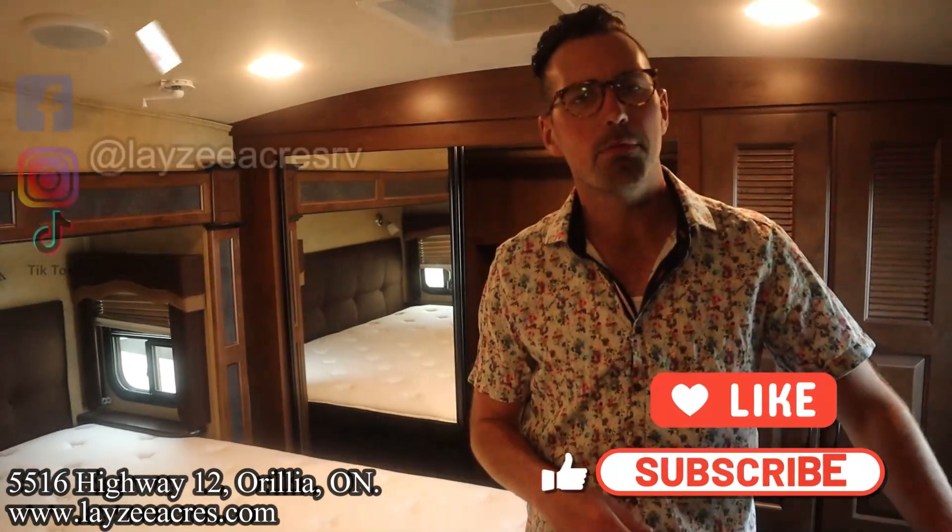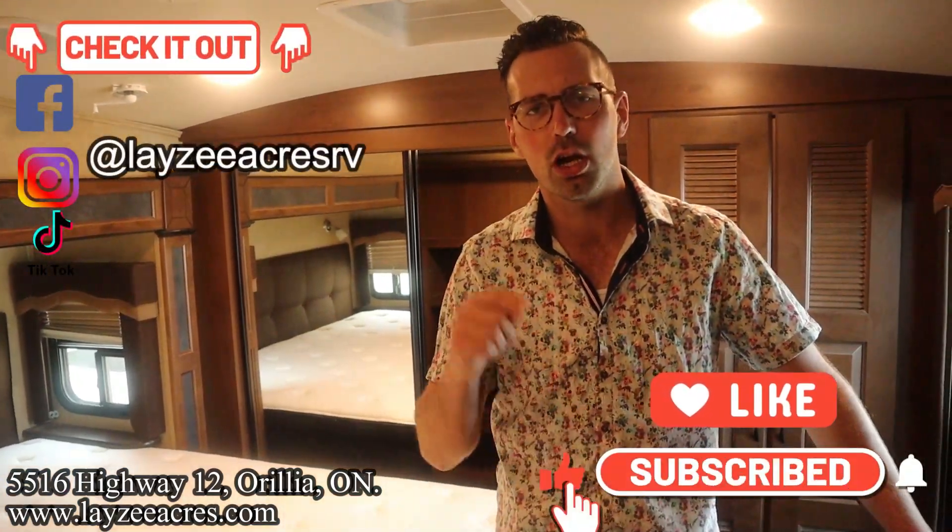Hit the like button, hit the subscribe button, hit us up on Instagram, Facebook, TikTok, leave a comment below, and have yourself a good day.